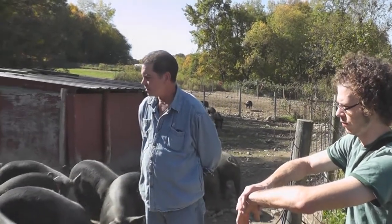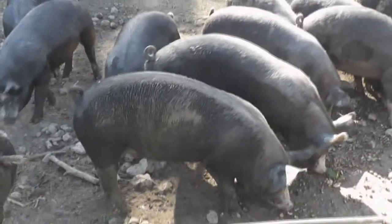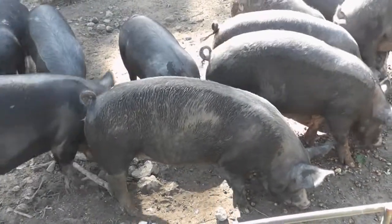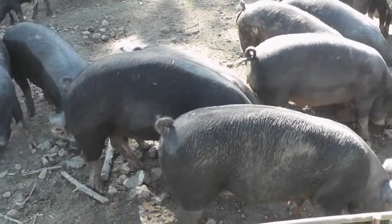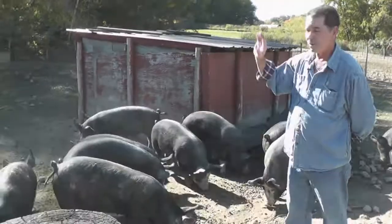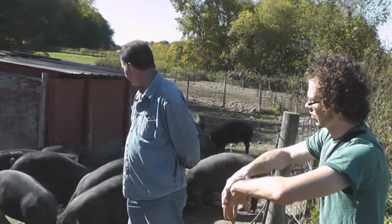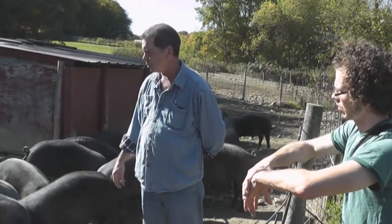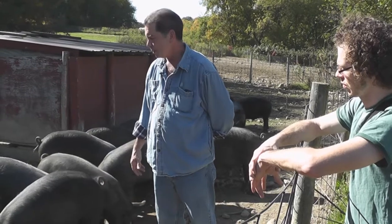It's the right thing to do. Ultimately you eat these hogs and you want them to have a good life — it's a short life, but you want it to be a good life. If you went into a confinement facility, you're shut in the walls. But you can come in here and they're just as docile as you'd want to see. We've been very pleased.